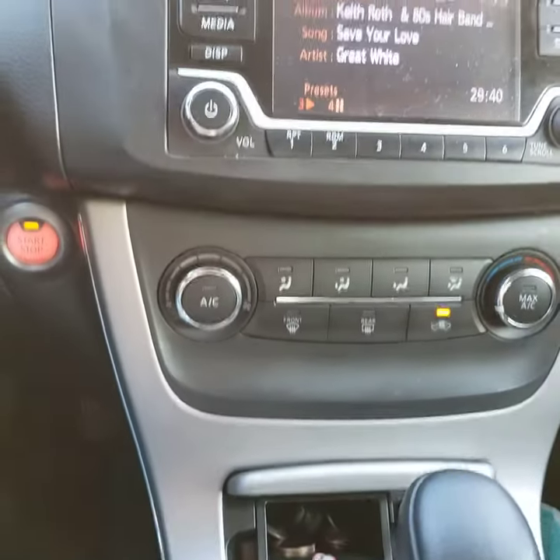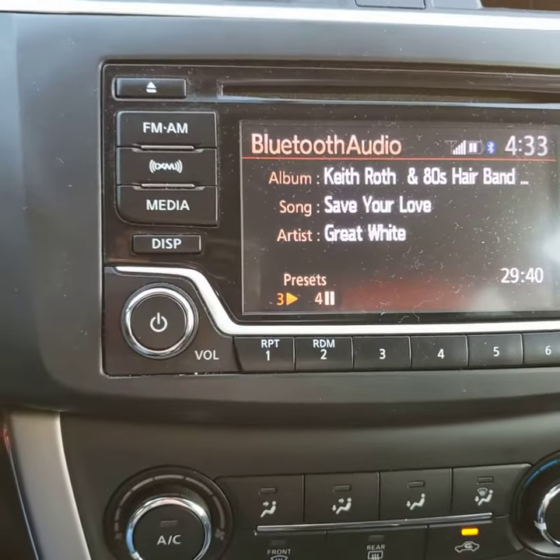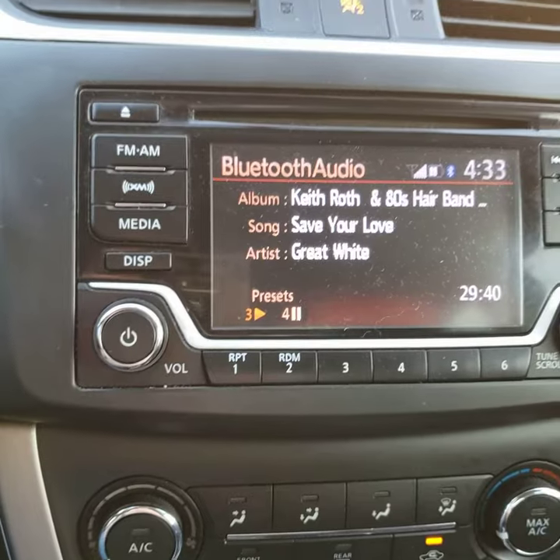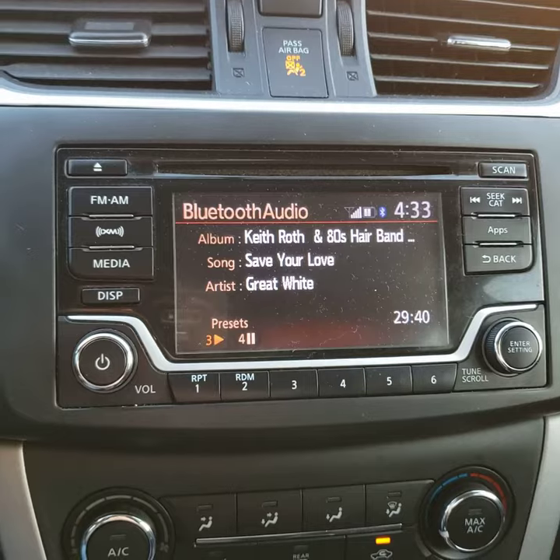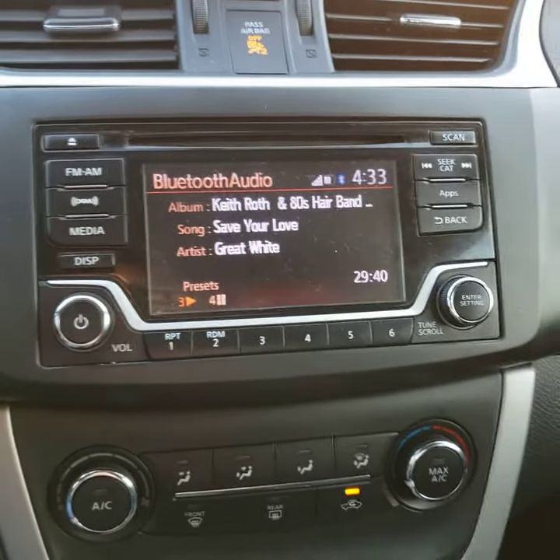The only annoying thing is that instead of pushing this button here, some of you may have a vehicle that's got the Sirius XM capability pre-installed. But anyway, just go to Bluetooth and stream it that way.